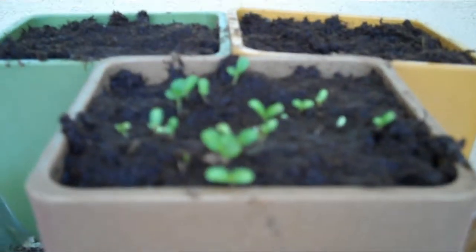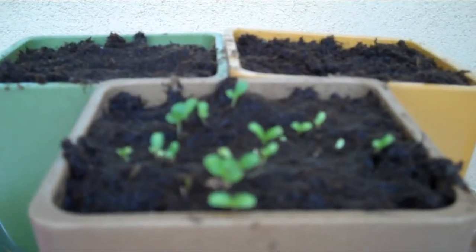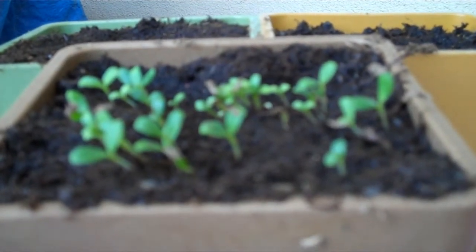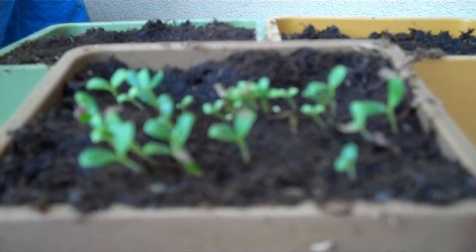So if we compare the two again, we have the side with the regular tap water and we have the side with the plasma water. We'll continue to observe this each day, once a day.